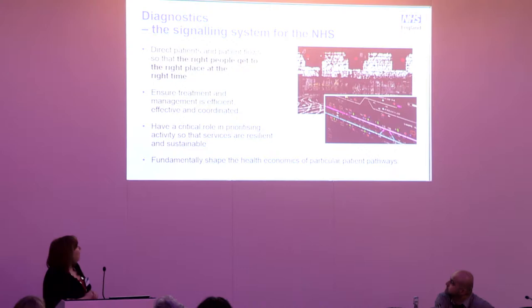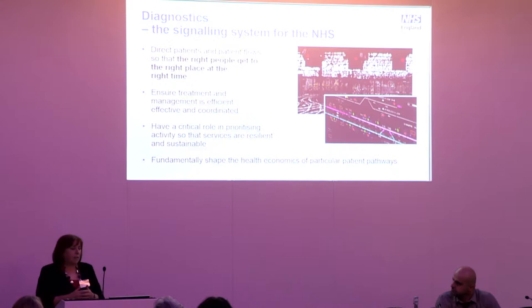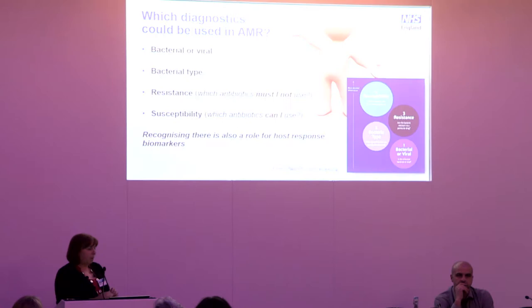I've been a diagnostician since the 1990s, and I would say clearly that diagnostics are the signaling system for the NHS — they direct patients and patient flow so they get the right treatment at the right place in the pathway. Diagnostics ensure that treatment and management is efficient, effective, and coordinated. They help us prioritize activities, ensure services are resilient and sustainable, and shape the health economics of particular patient pathways. We need to think about diagnostics as critical signaling systems in the AMR agenda.